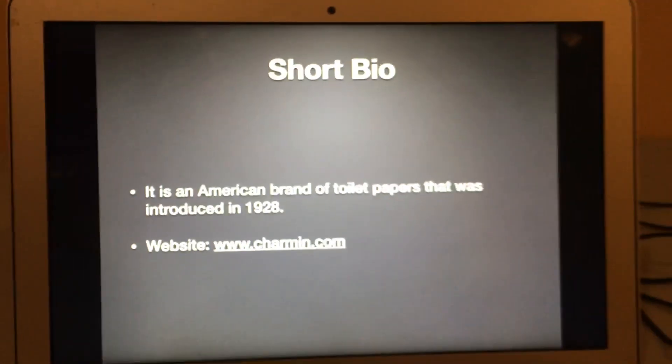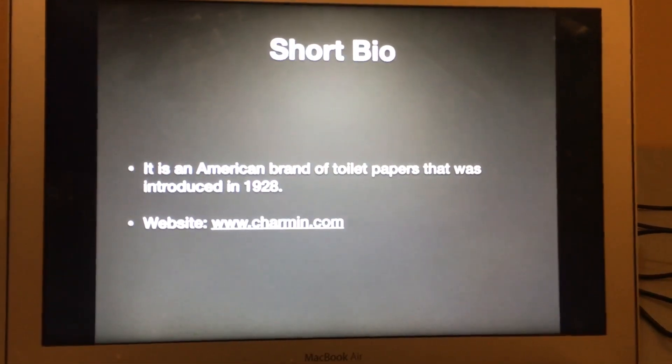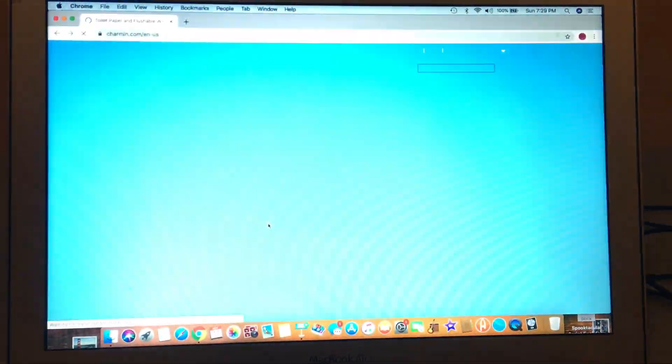Here's a short intro in case you don't know what Charmin is. It is an American brand of toilet paper that was introduced in 1928, and the website is www.charmin.com. So let's take a look.